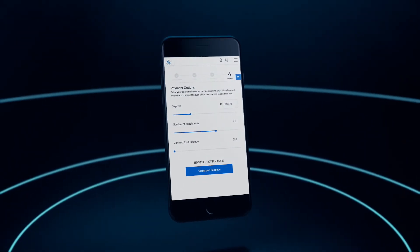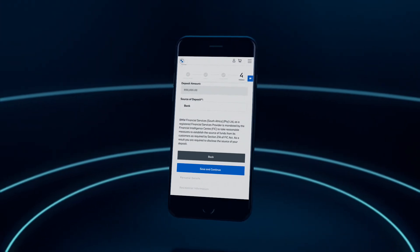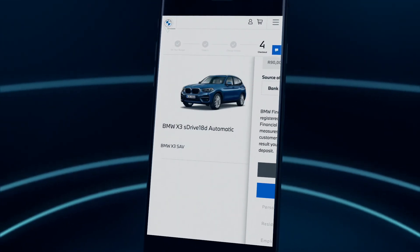Continue to confirm your finance option and make adjustments where needed. If you've chosen a BMW financing option, you can complete a quick and easy application here.